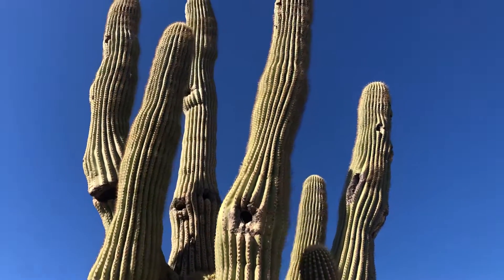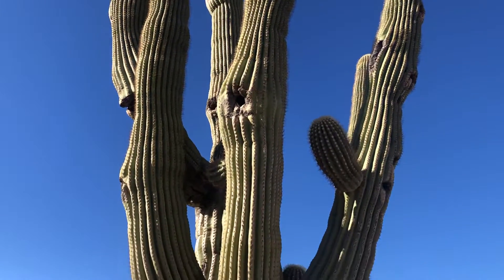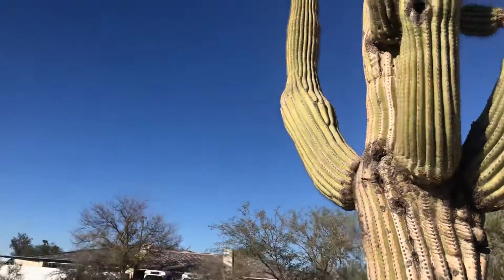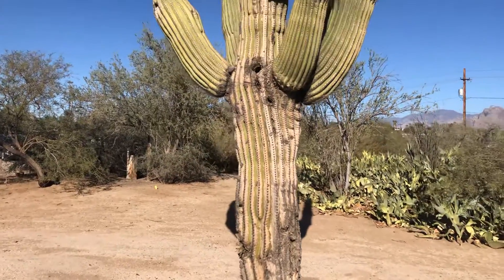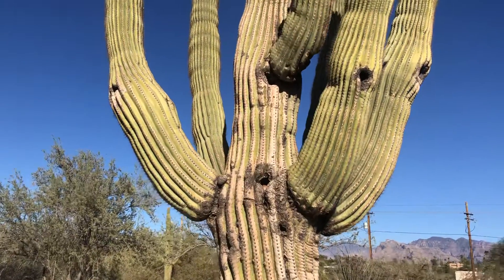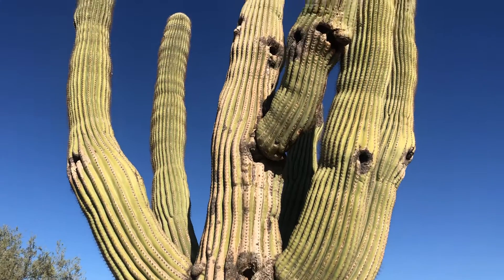I love these saguaros. Every day in the Sonoran Desert is a great day to find one of these beauties, and admire it, honor it, and talk about it. Thank you for watching — make it a great day in the desert.